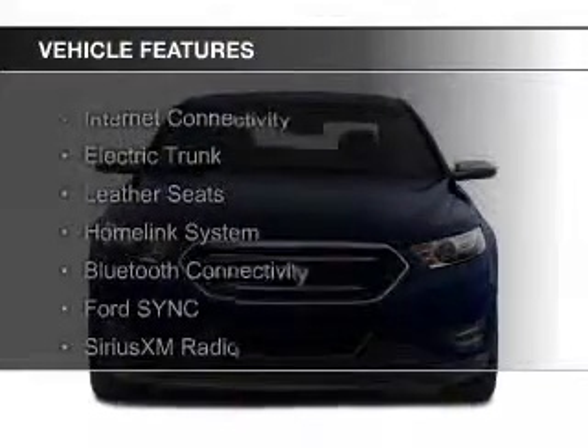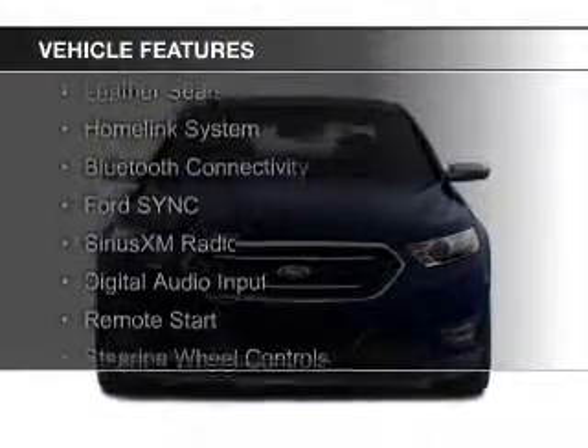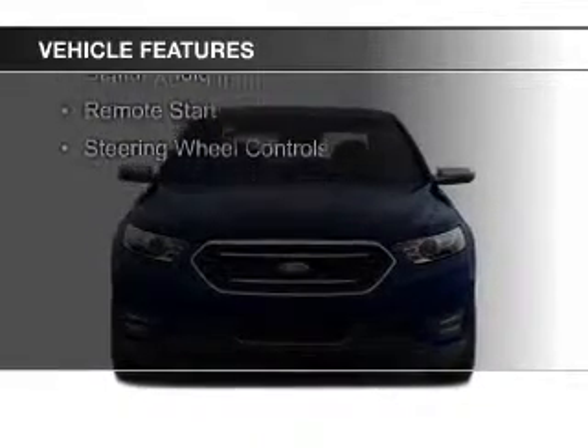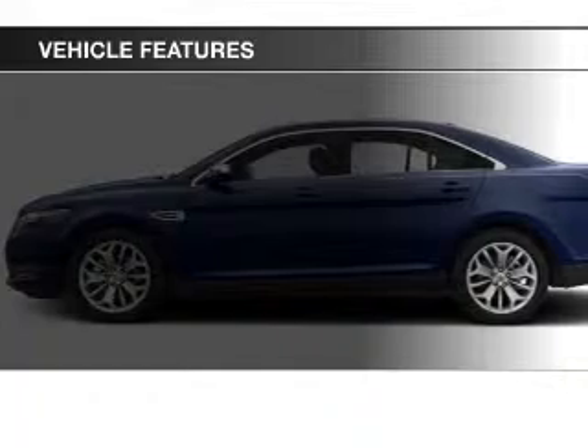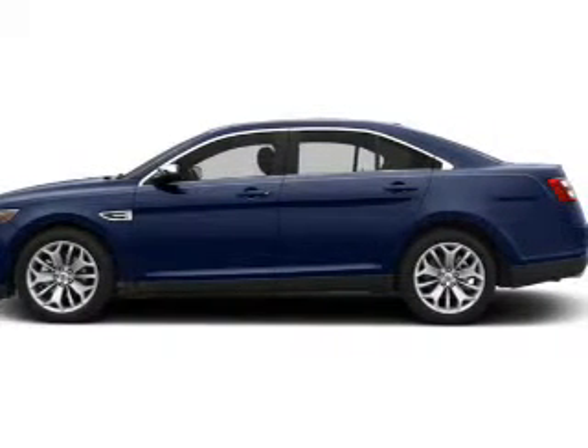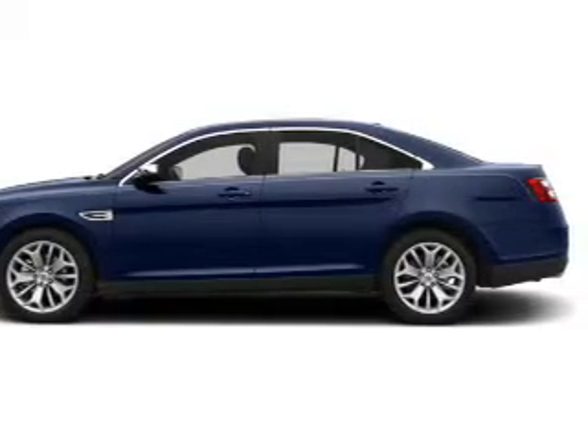Internet connectivity, electric trunk, leather seats, a home-link system, Bluetooth connectivity, Ford Sync voice activation, Sirius XM satellite radio, digital audio input, remote start, and steering wheel controls.